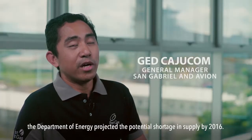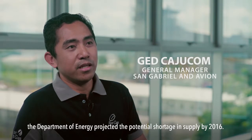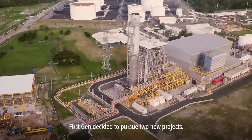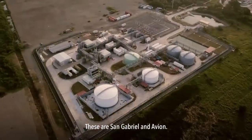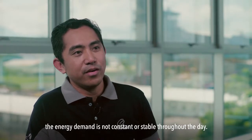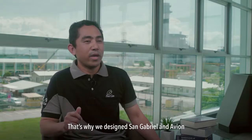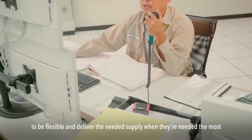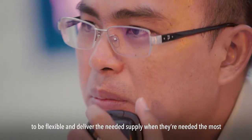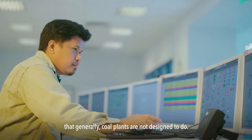Sometime in 2013, the Department of Energy projected a potential shortage in supply by 2016. To address this issue, FirstGen decided to pursue two new projects: San Gabriel and Avion. In the Philippines, the energy demand is not constant or stable throughout the day. That's why we designed San Gabriel and Avion to be flexible and deliver the needed supply when they are needed the most — something that coal plants are generally not designed to do.